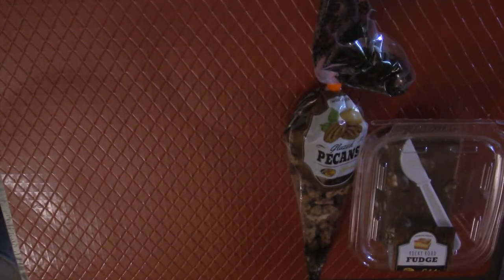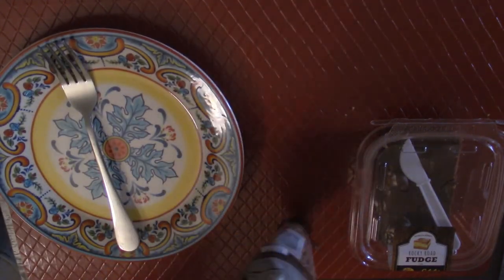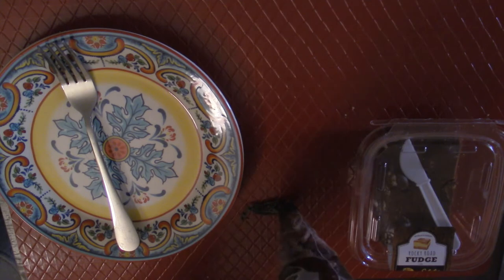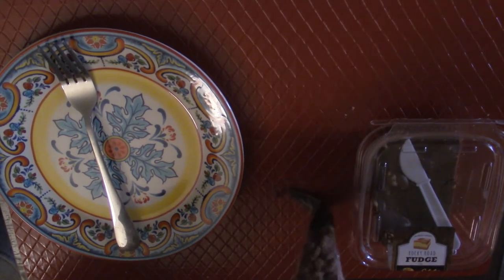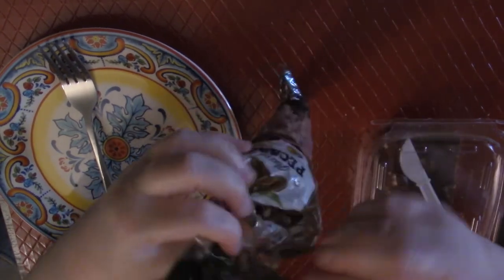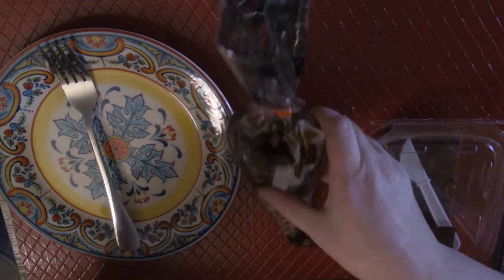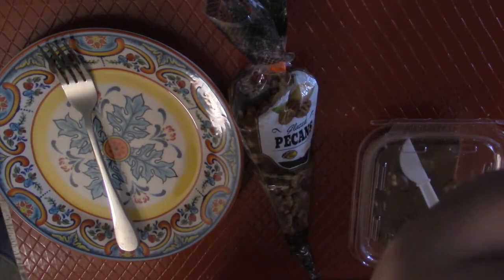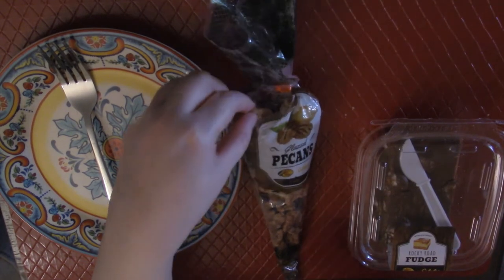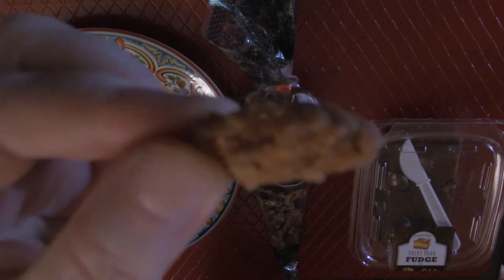Let me get my little plate over here and open this up — nothing my cat didn't already help himself to. I might just have to tear into it like an animal because that's how I open everything. I would like for you to try this as well, so please take this and let me know how you like that glazed pecan from Cabela's. Here's mine — I'm going to try mine right now.